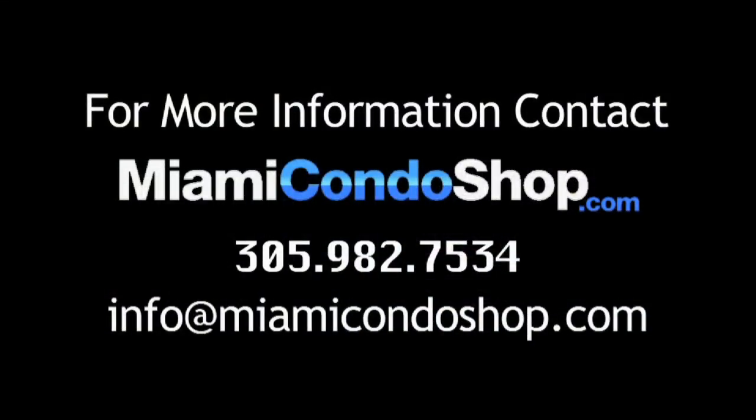For more information about MET-1, please call Miami Condo Shop at 305-982-7534, or email us at info@MiamiCondoShop.com.